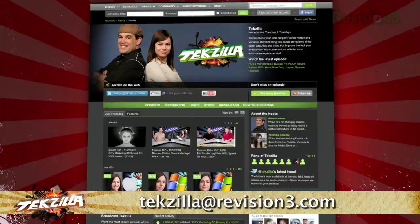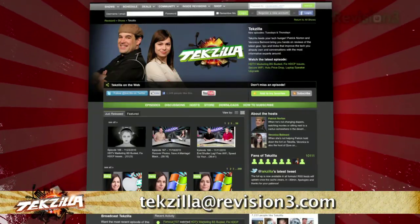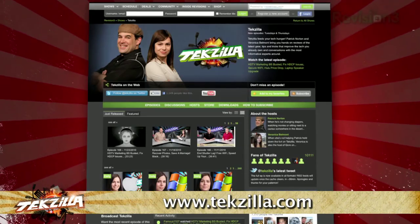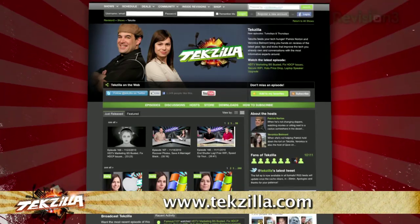If you have a tip for us to pass along to the rest of the TZ crew, just email us at techzilla@revision3.com. And as always, techzilla.com is the place to find more tips, tricks, product reviews, and how-to's.